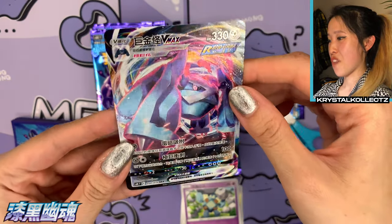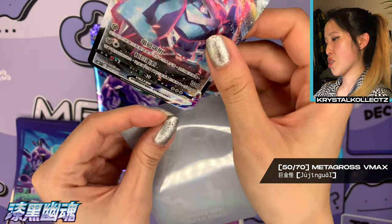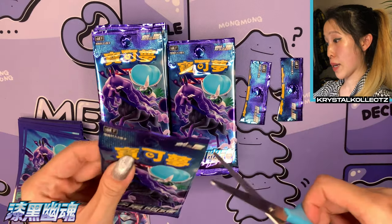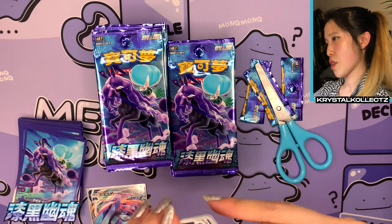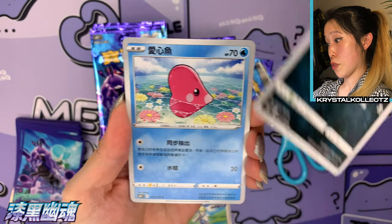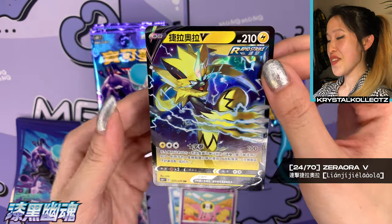Again, the same card list as the Japanese version, just printed in Mandarin Chinese — really just the language difference aside from the back printing, which is the same as the English cards. So anything not in Japanese will share these backs; same thing with Thai, Indonesian, Korean, European, and South American cards. Oh — that's a V card, it's Zacian Aura, very very nice in Mandarin Chinese as well.